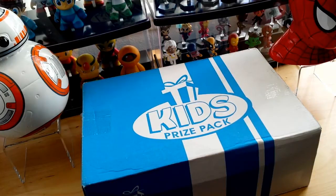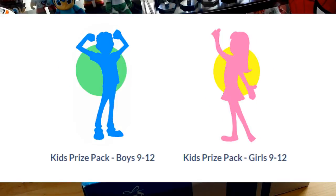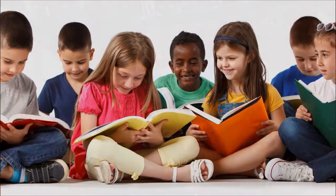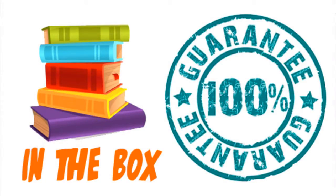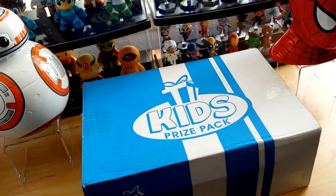They have four different boxes: age 4 to 8 boys box and a girls box, and an age 9 to 12 boys box and a girls box. This box is unique because it promotes reading and learning through reading and toys. The really cool thing about this box is that they have a book-in-the-box guarantee — there will always be a book in the subscription box depending on your child's age. So let's go ahead and open this up and see what we have inside.